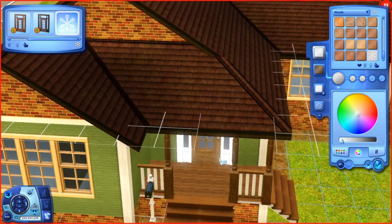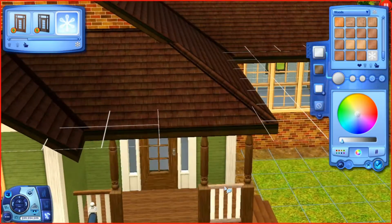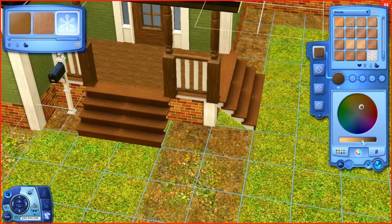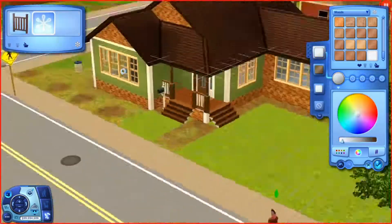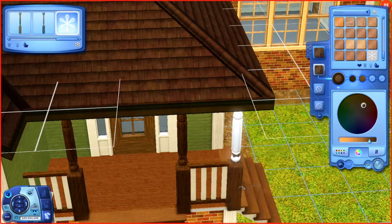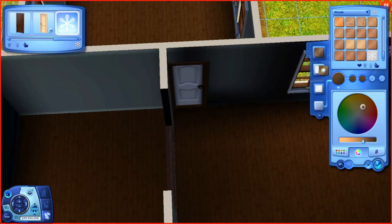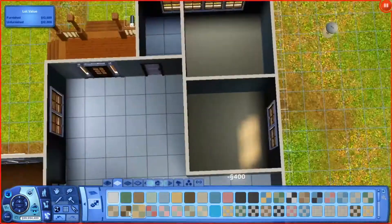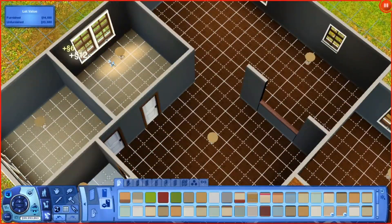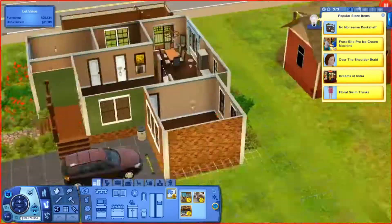It feels good to be doing a voiceover without face cam - I love face cam, don't get me wrong, but it feels like going back to my roots. Speaking of which, I recently went back and watched my old videos from about a year ago, and it was so weird. I was like, I'm a very similar person but different - I was so calm in my voiceovers back then, and now I'm like screaming.